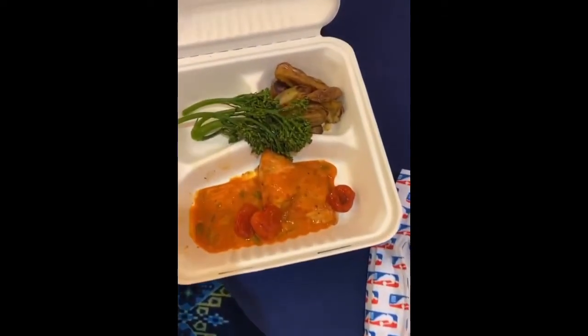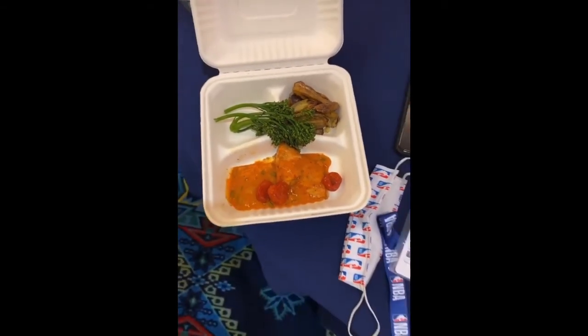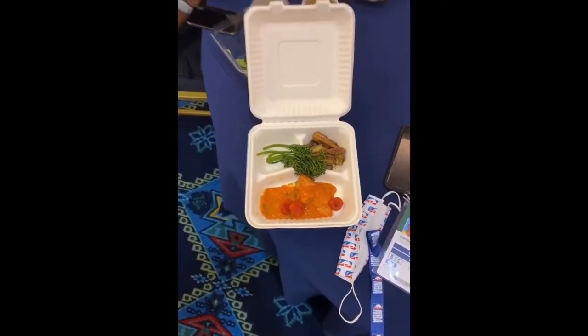Oh. Here we go. Yeah, yeah, yeah. Let me say we got that. The salads with the strawberry. So let's wrap it up. I'm thinking, you know.